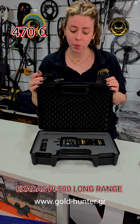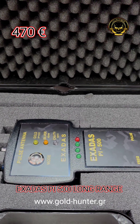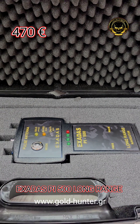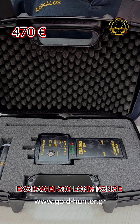Discover the undetectable with the new EXADOS PI 500. Exclusively designed for GoldHunter VT, the EXADOS PI 500 is a state-of-the-art long-range detector, built for serious treasure hunters and professional researchers with 25 plus years of expertise.